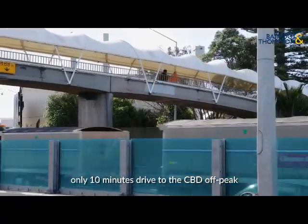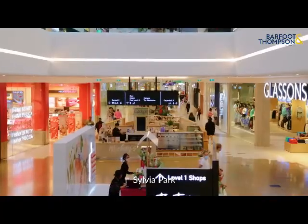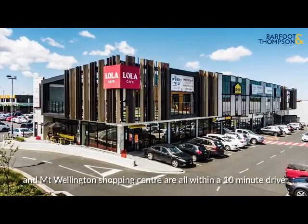Only 10 minutes drive to the CBD off-peak, 2 minutes drive to Alice Lee Village and the train station. Silver Park, Glen Neve, and Mount Wellington Shopping Centre are all within a 10 minutes drive.